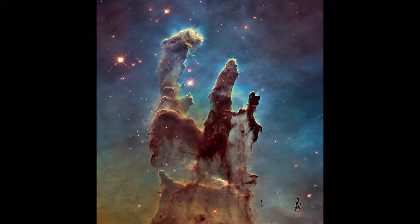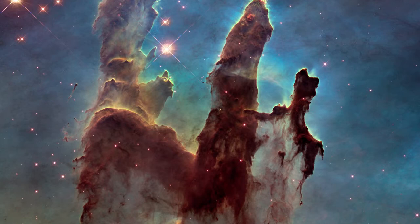Image No. 10: The Pillars of Creation. This is the Eagle Nebula's Pillars of Creation. The Eagle Nebula is about 5700 light years away from us and is about 9.5 light years long.